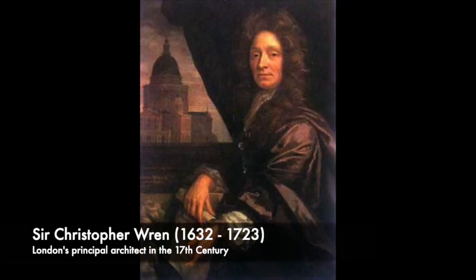In 1666 the Great Fire of London burnt down the church. To the rescue was one of England's greatest architects, Sir Christopher Wren, who rebuilt the church in its current format in 1680.